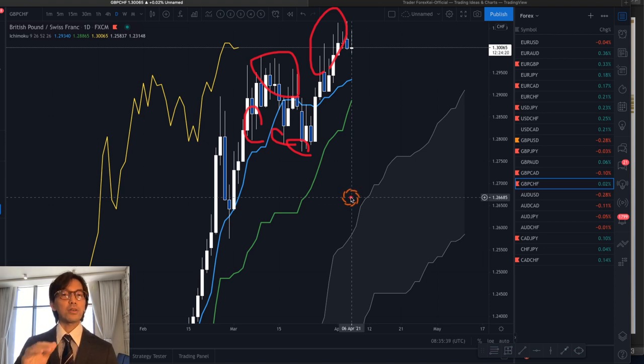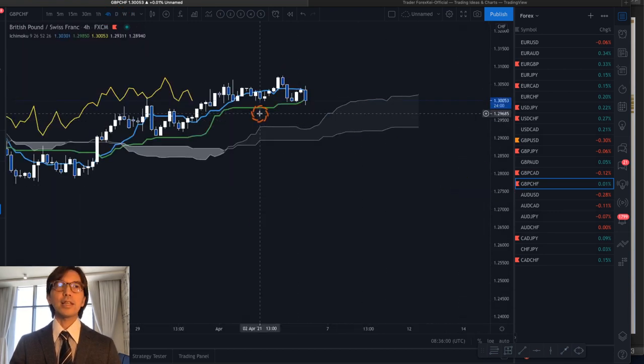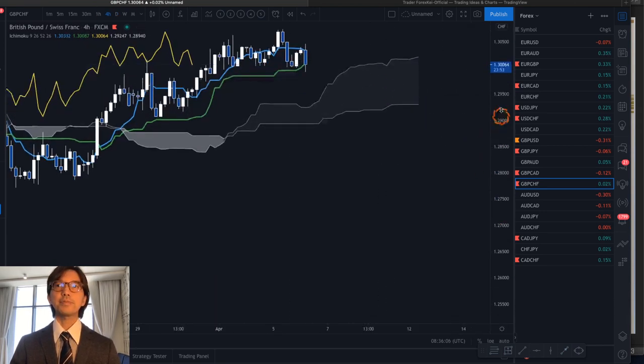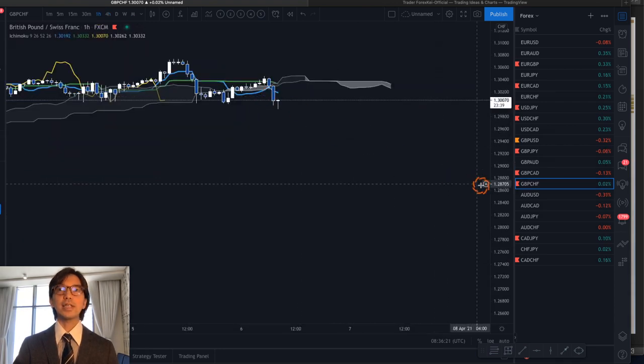So that's my analysis on this Pound Swiss Franc. Today is still the 6th and of course I never know what will happen tomorrow or two days later, so we'll see. The daily chart is uptrending so I follow it, but on the 4-hour it's retracing, and if the candlestick closes below the Kijun Sen then I won't take the 4-hour chart for the uptrend.